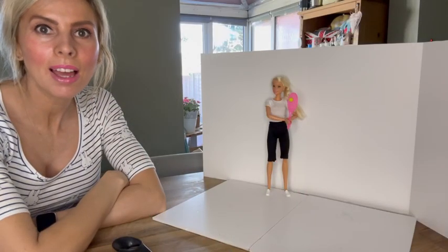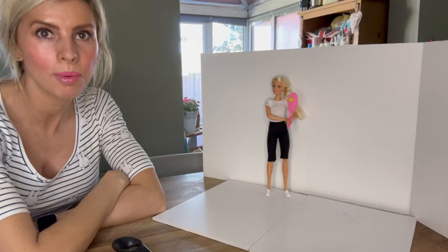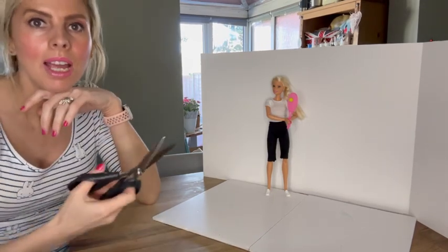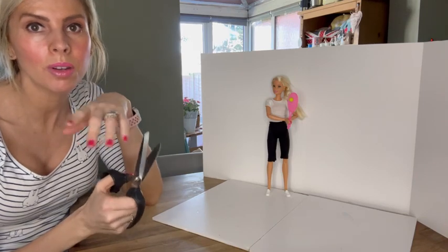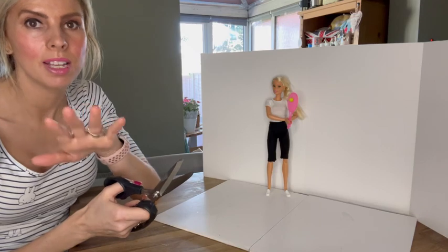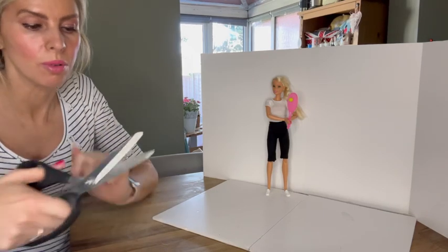Hopefully that angle's okay. I could have basically filmed from here straight away. I'm going to attempt getting all this out. I might cut bits out of this video or fast forward it, just so it's not too boring for you.